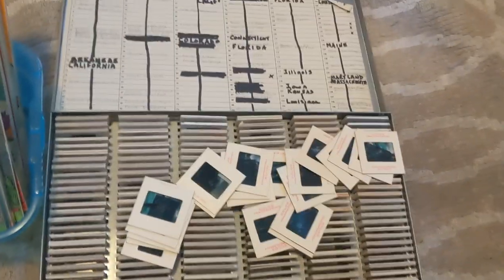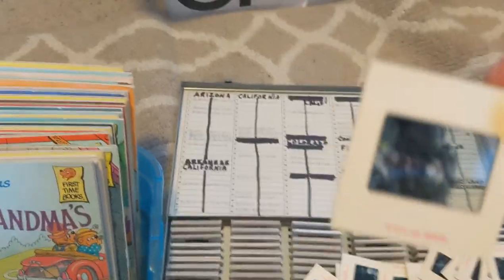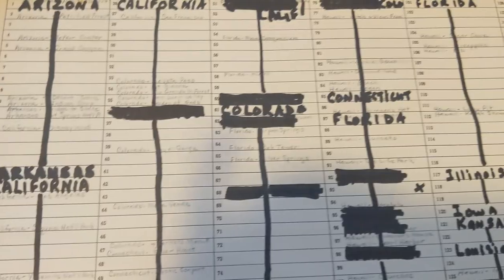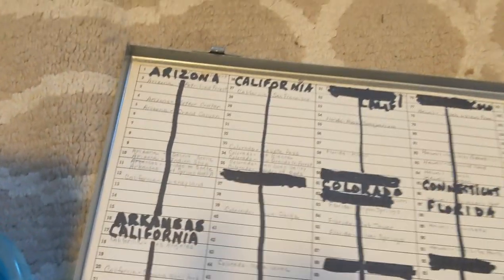This is a garage sale find — a big case of old 1950s slides. Each one has a picture on them, mostly vacation slides, all labeled. They're from all over the country: Hawaii, Illinois, Kansas, Maryland, Maine, Colorado, California, Arizona — all over the place. I thought that was really cool.